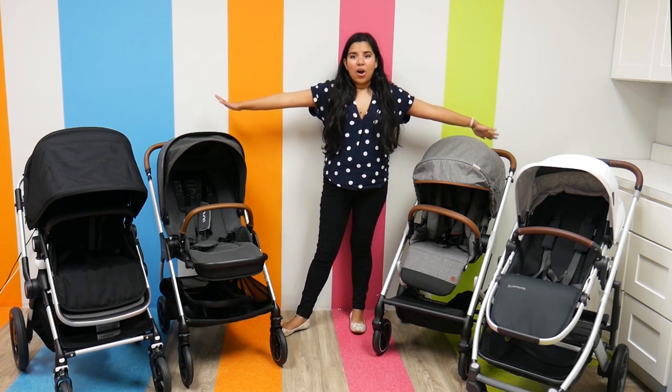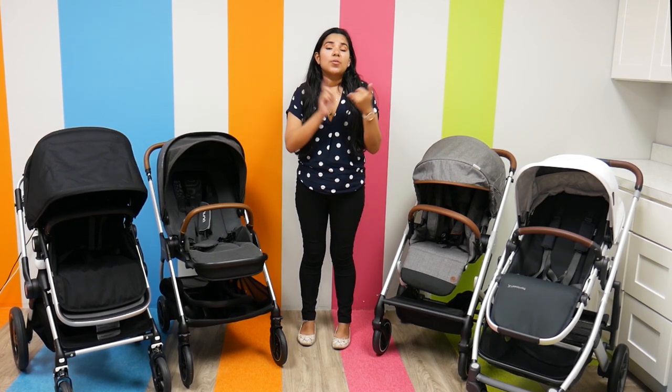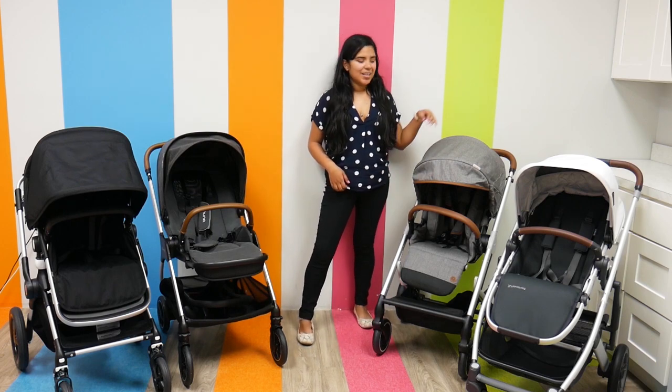So behind me I have all the midsize strollers that we're going to be talking about today, and all of them are reversible, reclinable, have amazing suspension — the list goes on and on. So we definitely have a lot to talk about, so let's get started.